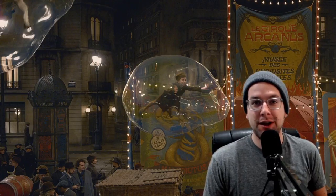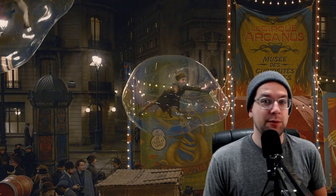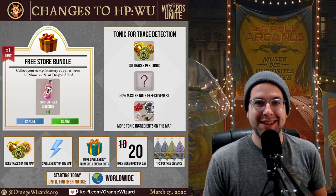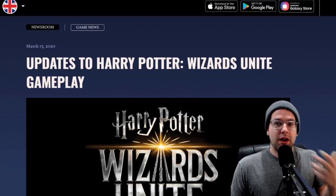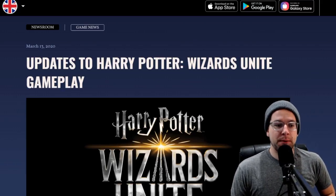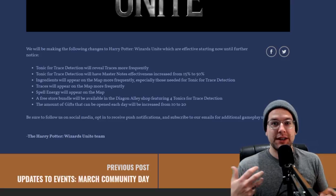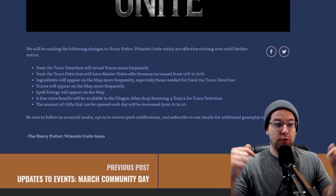So I'm going to go ahead and go over the blog post right now for you guys so you can check out the update and know exactly what to expect going forward for the next week or two in Wizards Unite. So let's dive right in. If you visit the Harry Potter Wizards Unite blog — I'll leave a link down in the description below — you can definitely check that out and follow along with me. I'm going to go ahead and read those for you right now. The following changes are currently going to be implemented in Wizards Unite starting right now.